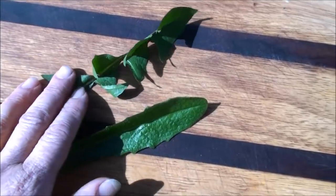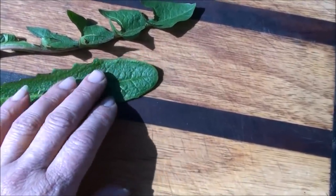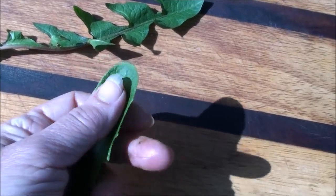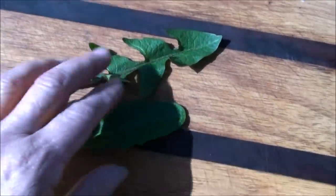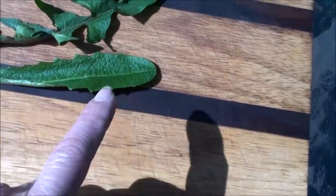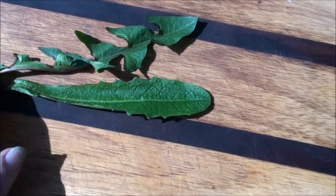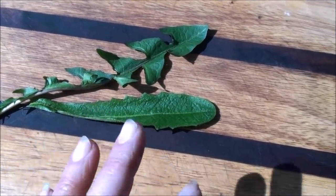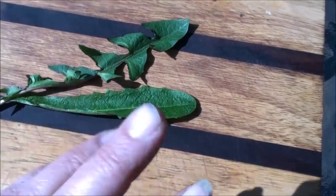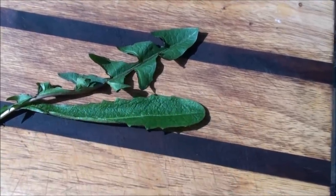I decided to place a leaf of a dandelion and a cat's ear side by side so you can see the very distinct differences. The cat's ear is very fuzzy — that's where it gets its name. Your dandelion leaf is not fuzzy at all. You can see the very distinct tooth-like appendages on the dandelion leaf, but the cat's ear does have some points to it — they're just not nearly as defined. Later in the year when the cat's ear are blooming I'll show you a side-by-side comparison of the flowers. The cat's ear is edible and has some medicinal properties, but they just don't compare to the dandelion.